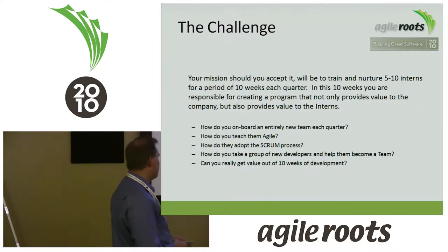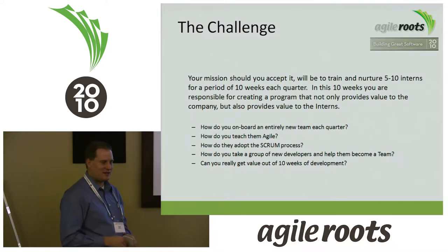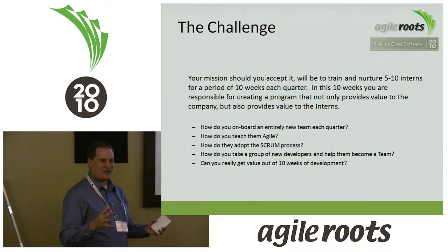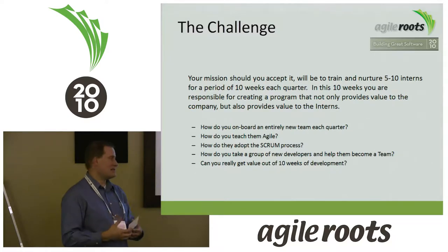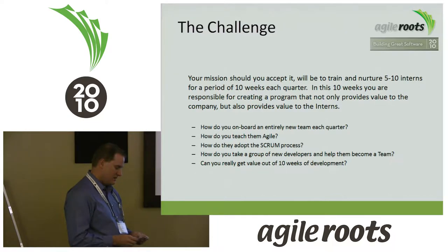Can you really get value out of a group of interns? I saw the first batch and thought, man, those kids just got out of high school. They have a lot of energy, they're excited, they're getting into the work. But you've got to focus them, help them understand how teams work together, understand the agile process, and how to work together as a team. My mission was to take this group and help them do that.